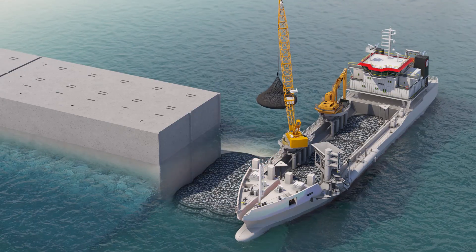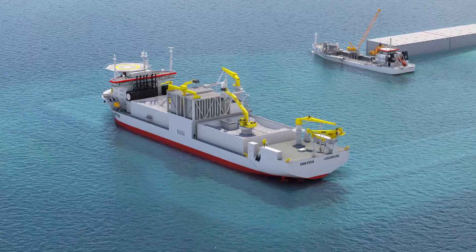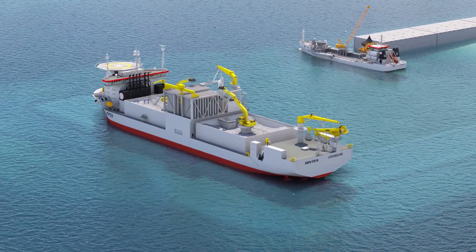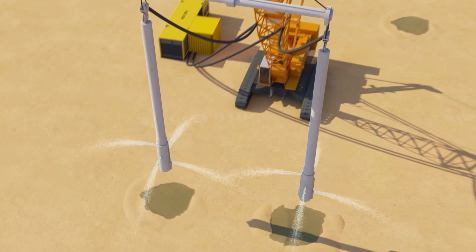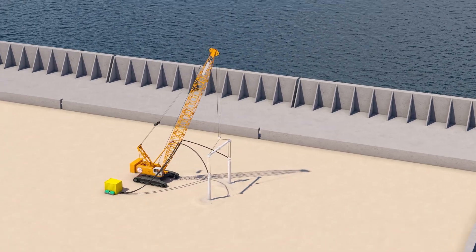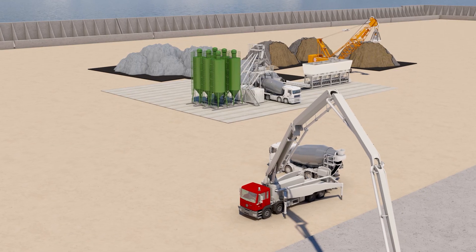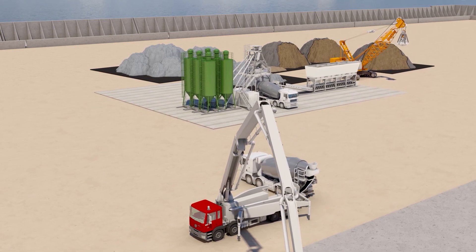The offshore works resume with filter bed installation and leveling, caisson installation and sand filling, and tow and scour protection on the second half of the island. After sand filling the south part of the island and compacting it using vibroflotation, we install a concrete batching plant on the south part of the island. The sand filling and compaction of the north part of the island then continues.